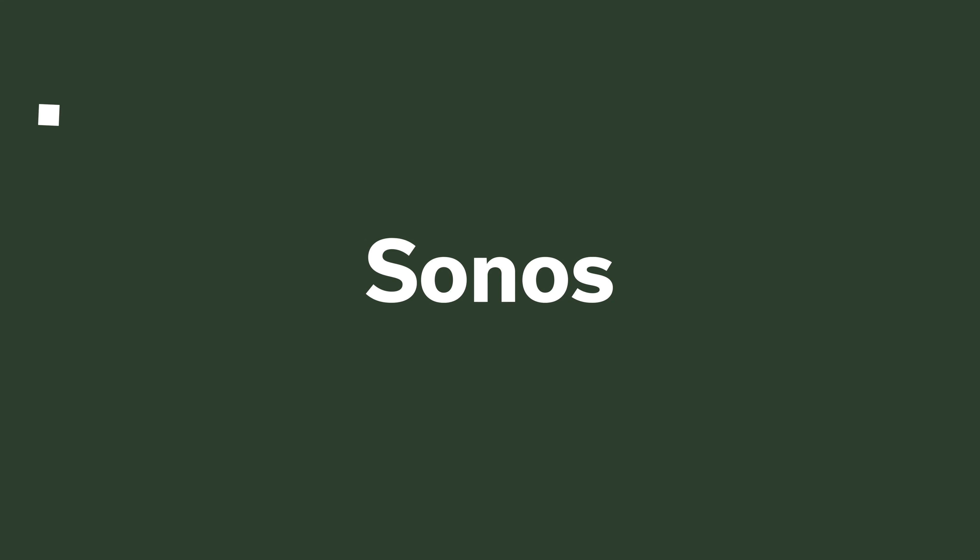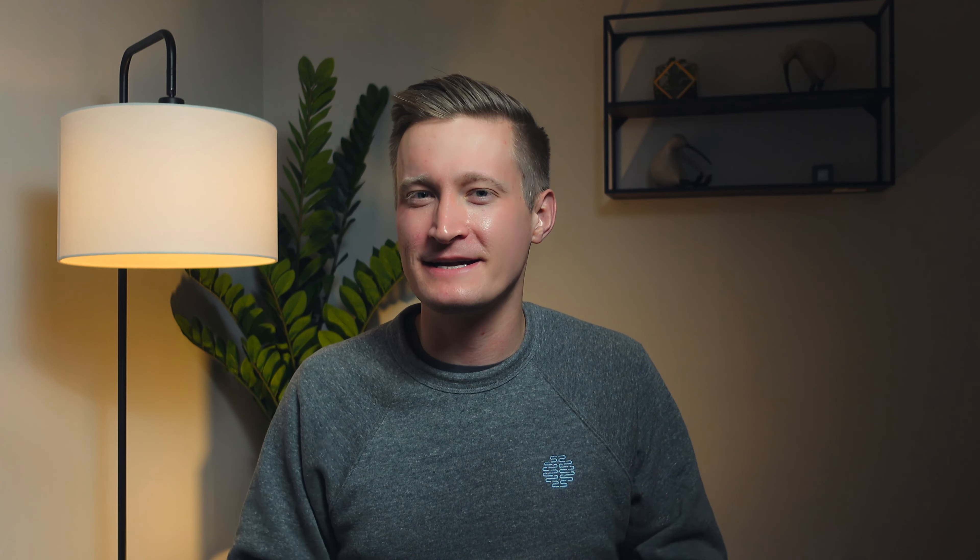There are links to all the products down in the description below. Starting off with Lutron, a brand I talk a bunch about on this channel — their dimmer starter kit is 20% off at a lot of US retailers, including Amazon. This comes with the Lutron Caseta wireless hub that you need for the system to run in your home, as well as a dimmer switch and one of their Pico remotes, which enables wireless control of the lights.